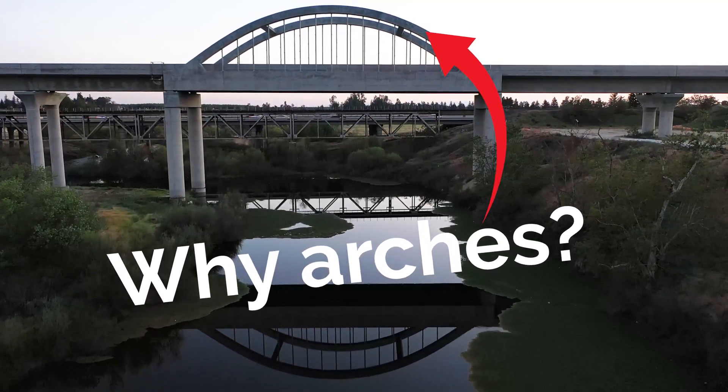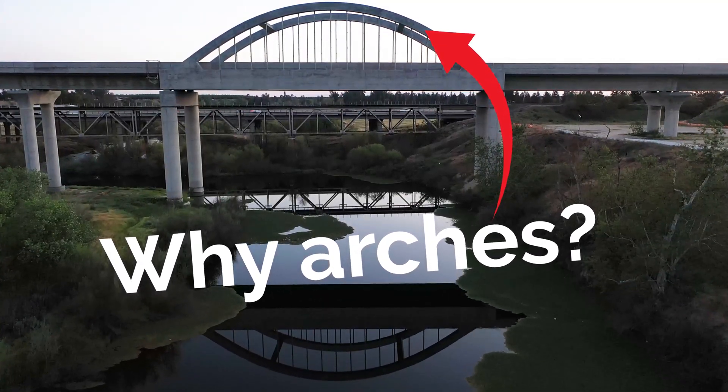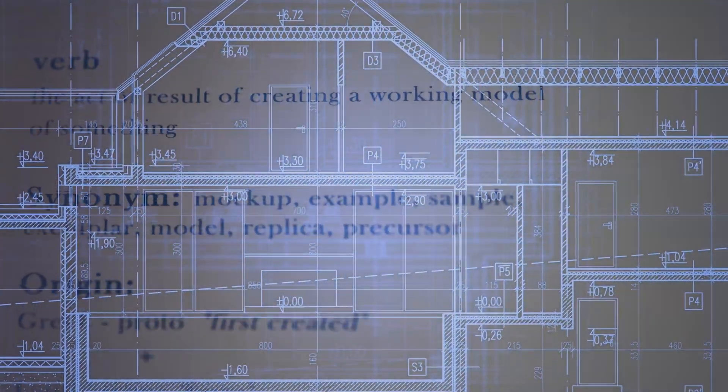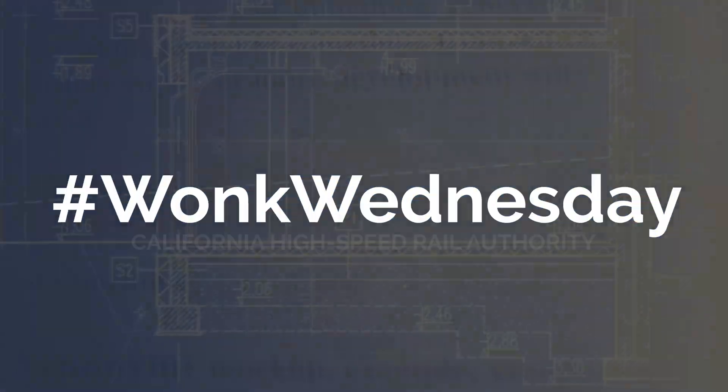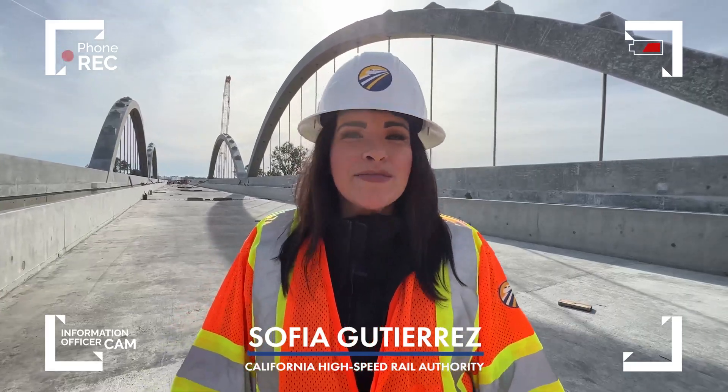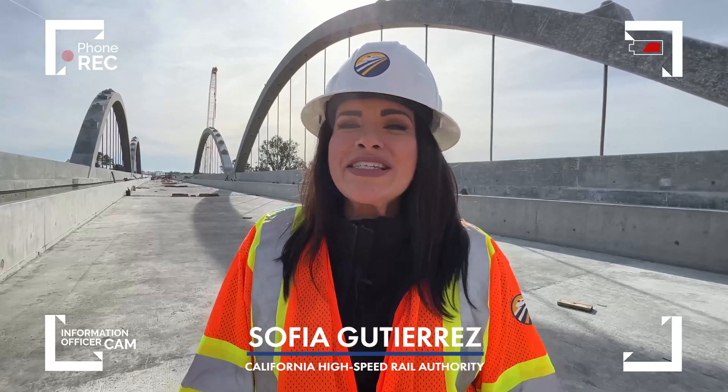Have you ever wondered why we have arches on some of our structures? Let's dive in and find out. I'm Sofia Gutierrez with the California High Speed Rail Authority coming to you from Fresno, California.